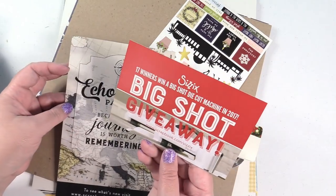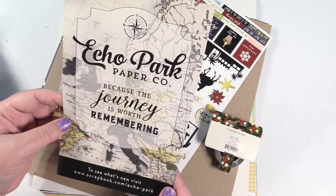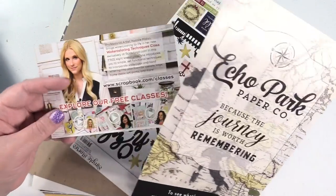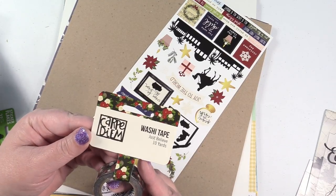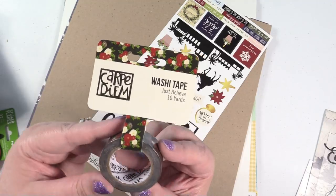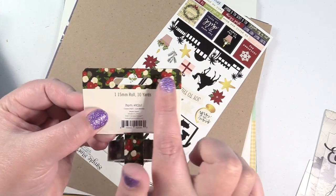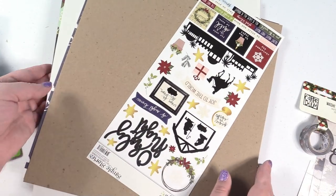Scrapbook.com included a Big Shot giveaway card - you can win a Big Shot! Echo Park paper because 'the journey is worth remembering.' I actually love Echo Park, they have really cool stuff. I might use that map in a project. I also bought this washi, which I think is new from the Carpe Diem 'Just Believe' collection. It's very Christmassy with little flowers and berries, and you get 10 yards, which is really nice.